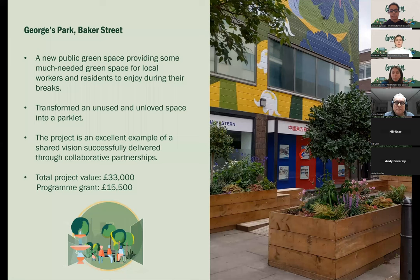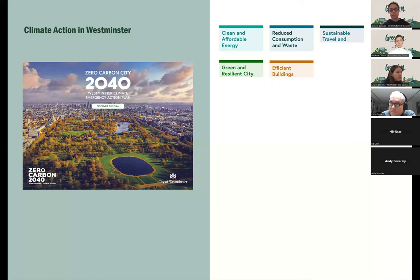George's Park, a parklet created just off Baker Street, was delivered through the Business Improvement District in the area. A new public space created new greening much needed for workers and residents to enjoy. It transformed an unused and unloved space into a parklet — an excellent example of a shared vision successfully delivered through collaborative partnerships. The total project value was £33,000, with a programme grant of £15,500.